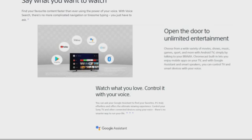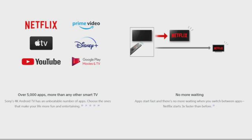Watch what you love and control it with your voice — ask your Google Assistant to find your favorites for a truly full viewing experience. It controls your Sony TV and other compatible devices using your voice. With over 5,000 apps — more than any other smart TV — there's no more waiting when you switch between apps, and Netflix starts three times faster than before.